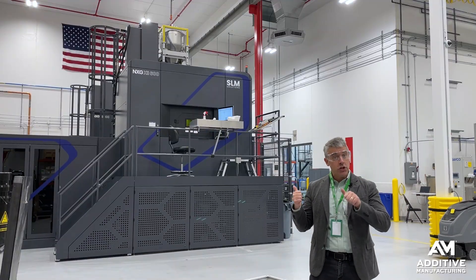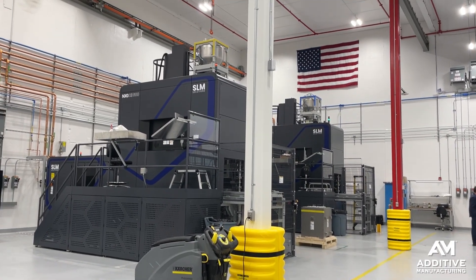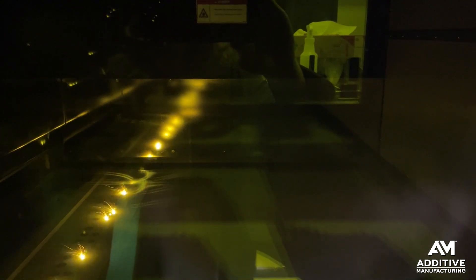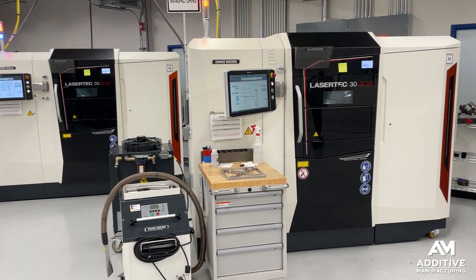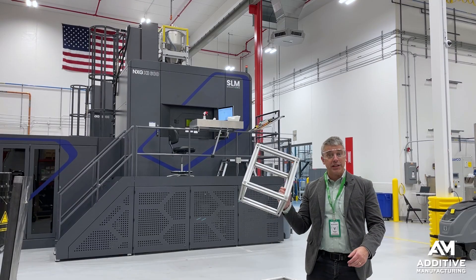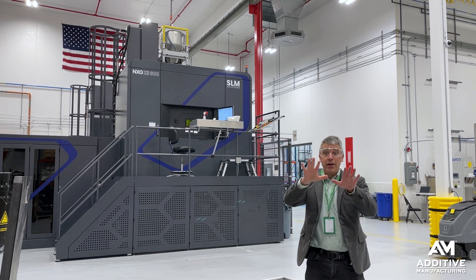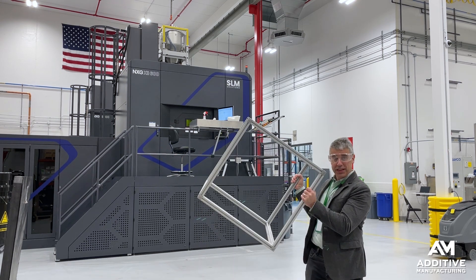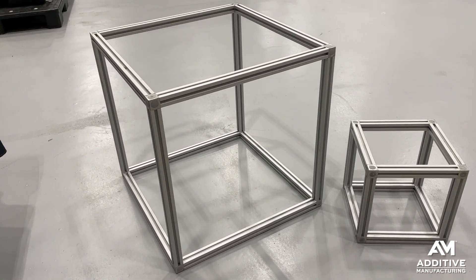Collins opened this new production center for additive manufacturing, featuring two 12-laser, laser powder bed fusion machines — one for aluminum, one for nickel-based alloy. The previous single-laser machines that did lower quantity work had smaller build volumes. By comparison, these 12-laser machines have much larger build volumes, with capacity for much higher quantity production all in one build.